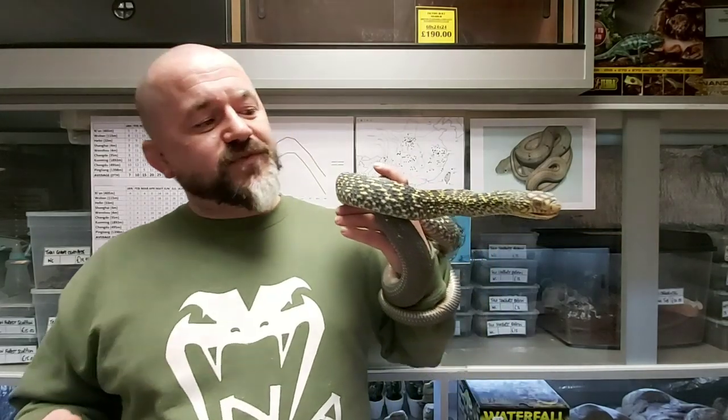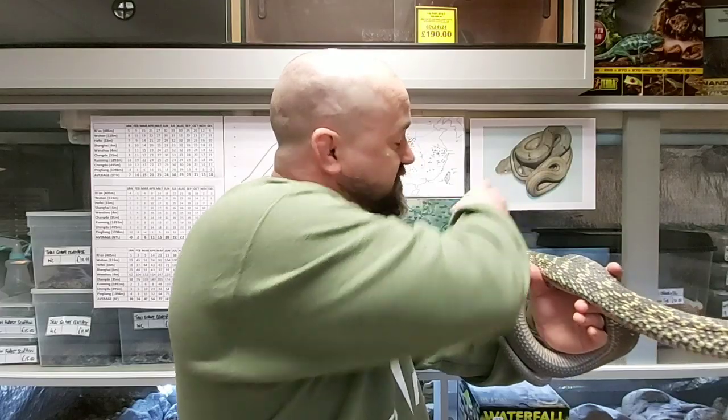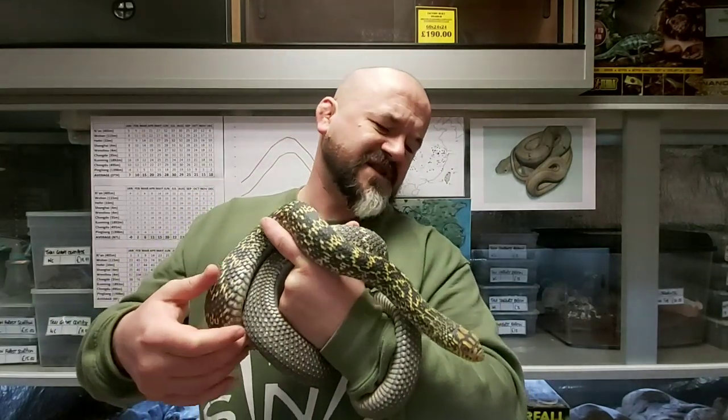They have an interesting shaped pupil — it appears round here because the shop is relatively low light, but in very bright conditions they can develop an almost teardrop-shaped eye, which is really interesting. The babies seem to show it off more than the adults; it seems less commonly encountered in the adults for whatever reason.